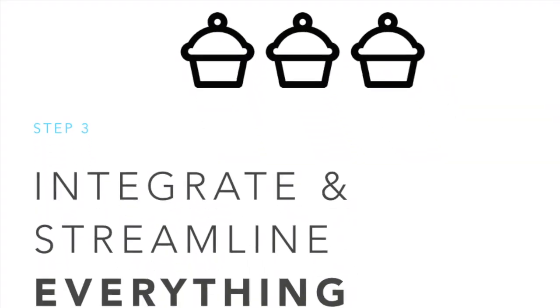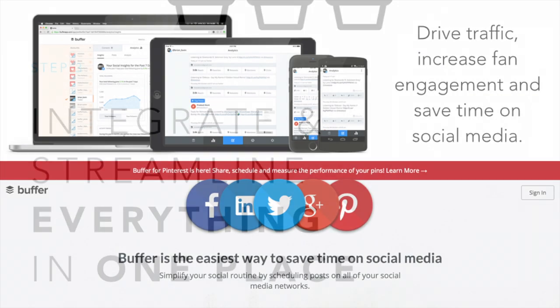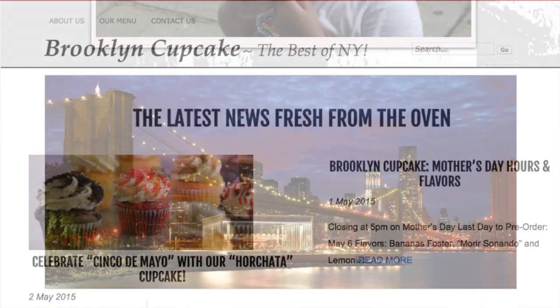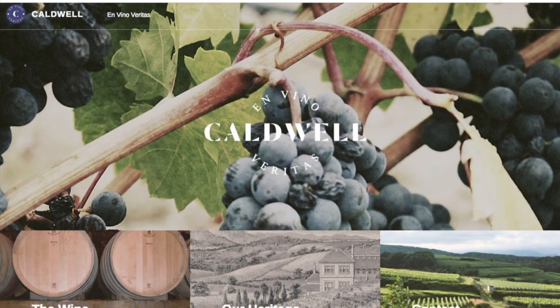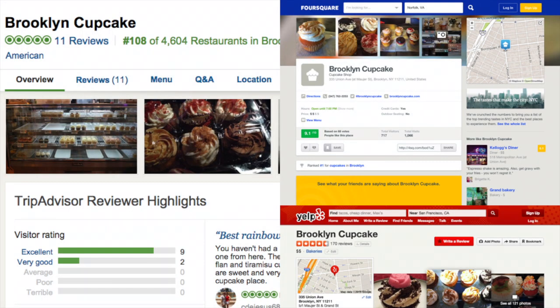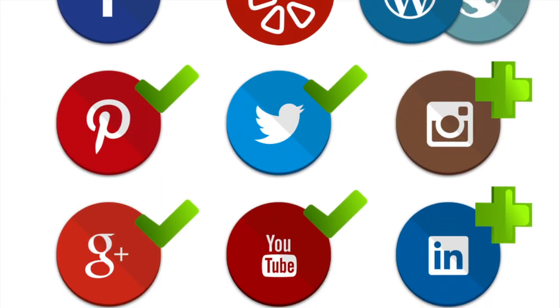Finally, step 3 is all about streamlining steps 1 and 2. The best platform for this is Buffer, which allows you to schedule your posts onto all your accounts simultaneously throughout the day. I'd also recommend combining your website and your blog into one central location where all your social networks can be properly showcased and users know exactly where to find the best reviews for Brooklyn Cupcake.